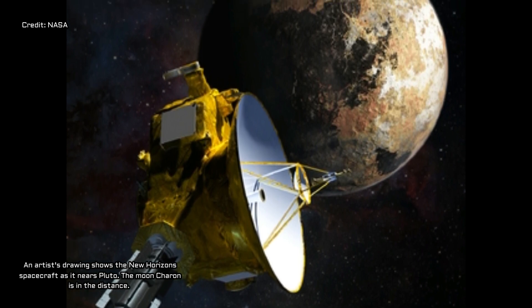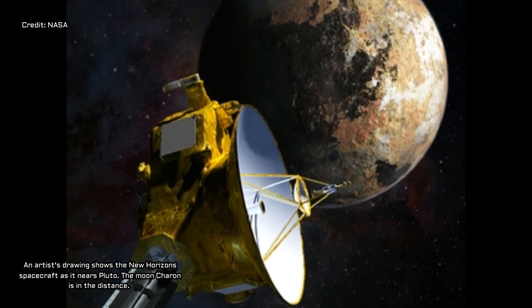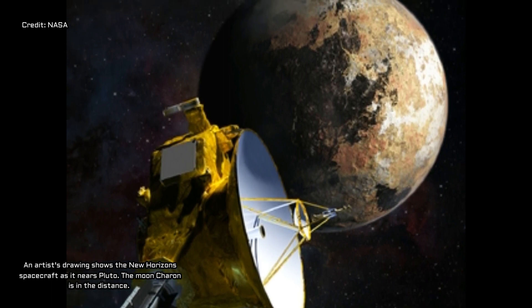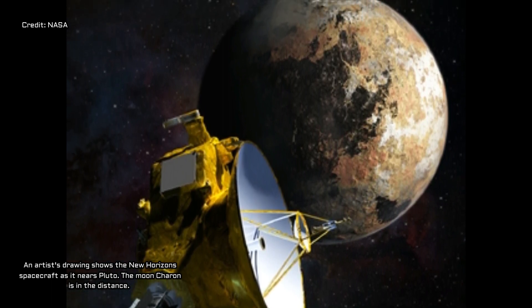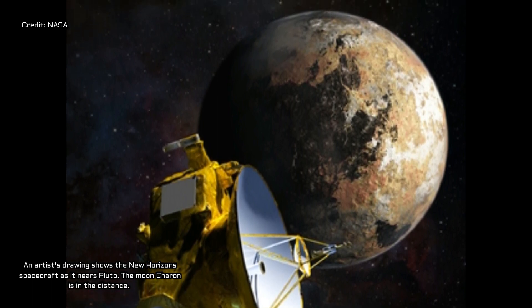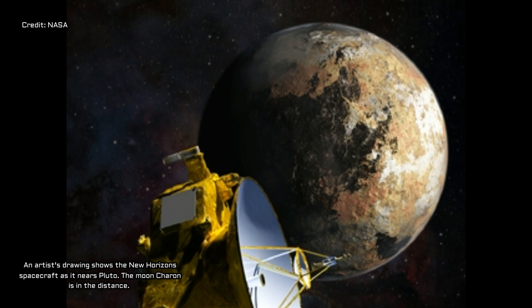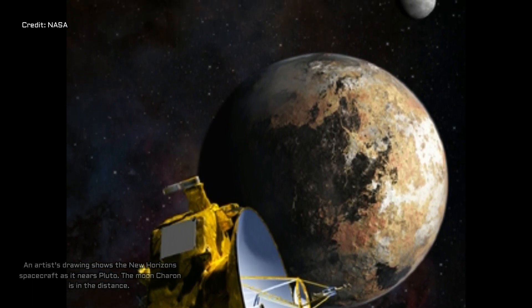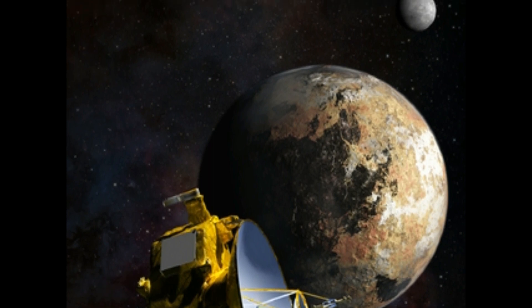Though the detailed coverage of Pluto's bladed terrain covers only a small area, NASA researchers and their collaborators have been able to conclude from several types of data that these sharp ridges may be a widespread feature on Pluto's so-called far side, helping to develop a working understanding of Pluto's global geography, its present and its past.